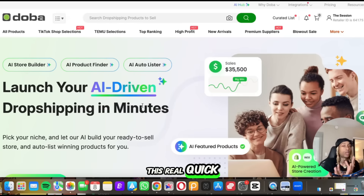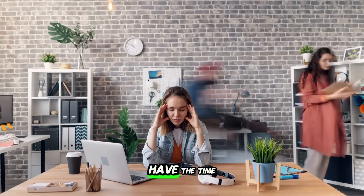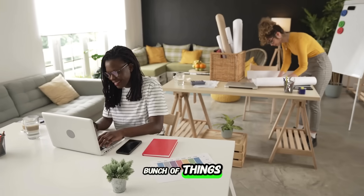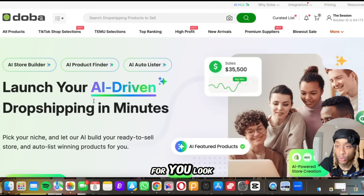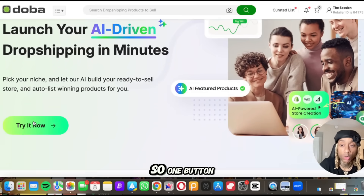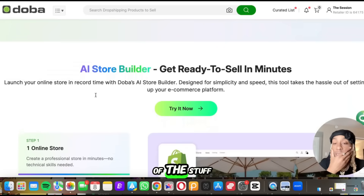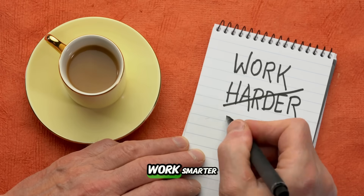Let me show you this real quick because this is next level. This is for those of you who don't have the time — you simply got a job, you got kids, you got a bunch of things going on — and you want to invest in getting that e-commerce sale but letting AI do it for you. It's an AI store builder, product finder, and AI auto lister. With one button you can literally begin trying it.